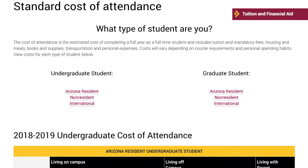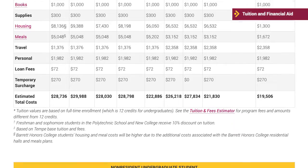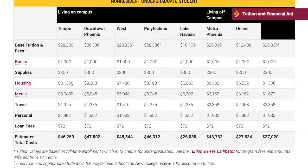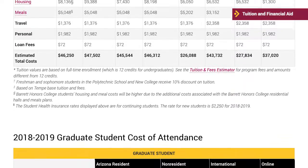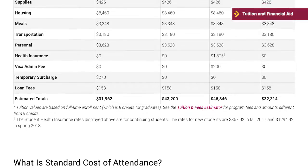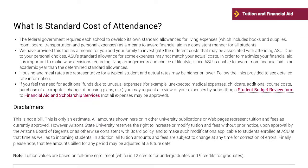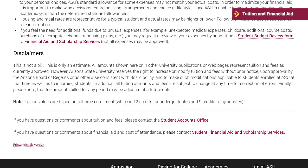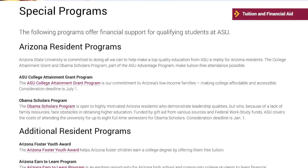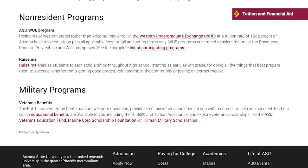The financial aid and scholarship services site provides additional information to help you with financial planning. The cost of attendance is the estimated cost of completing a full year as a full-time student and includes tuition and mandatory fees, housing and meals, books and supplies, transportation, and personal expenses. ASU has many forms of financial aid available for eligible out-of-state students and Arizona residents.